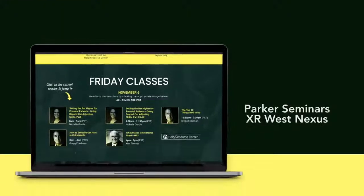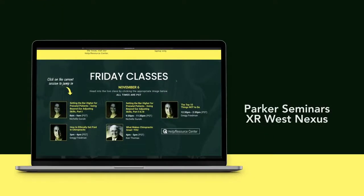Welcome to Parker Seminars XR West. This digital platform is easy to use and provides you with exclusive access to speakers and notable professionals in the chiropractic world. Before you settle in, let's take a look at the different digital tools you have direct access to for the next two days.